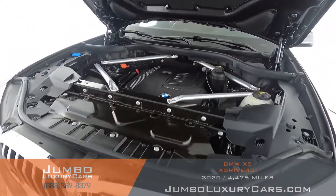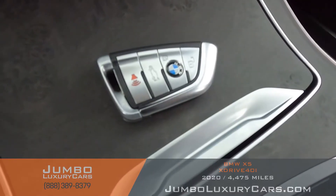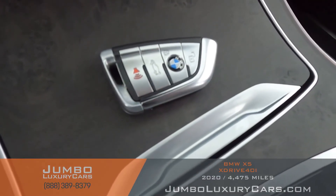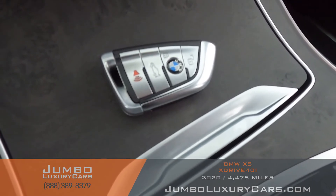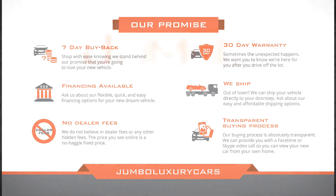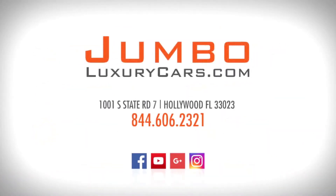As you can see, everything seems to be in good working order. For any additional information regarding equipment or accessories that come with the vehicle, please don't hesitate to contact one of our sales associates. Thank you for watching — if you have any questions about this vehicle, please don't hesitate to contact us. It'll be a pleasure to assist you.